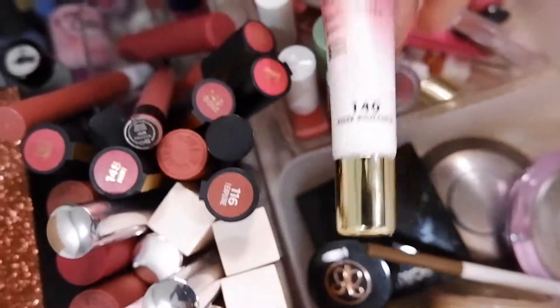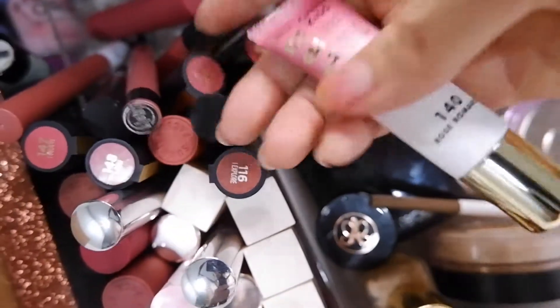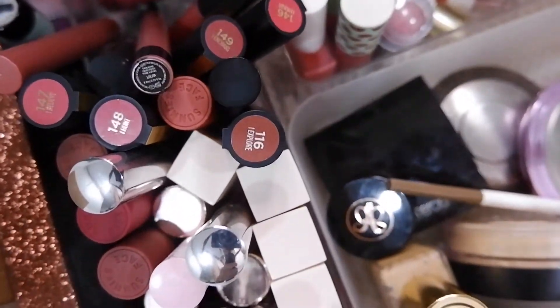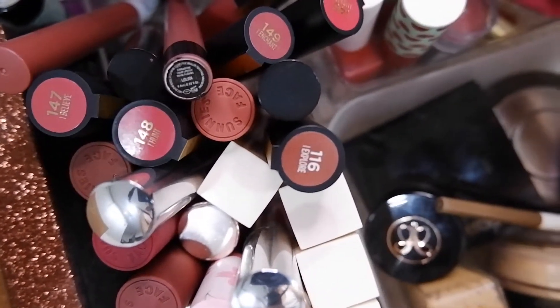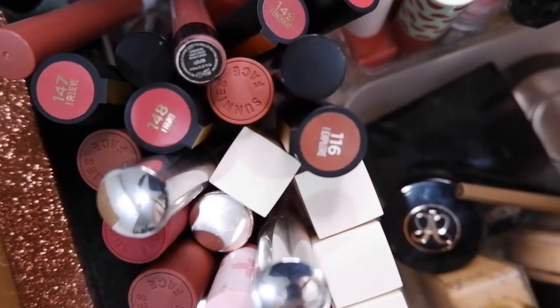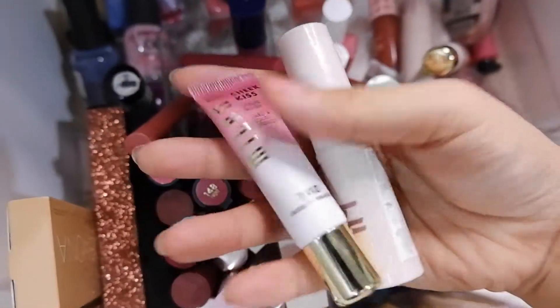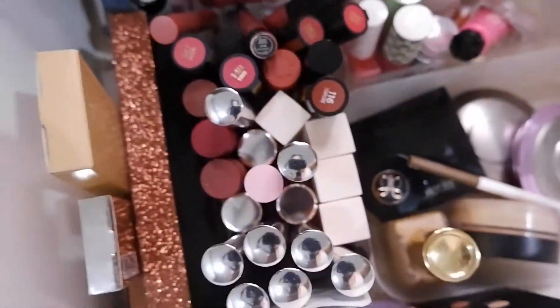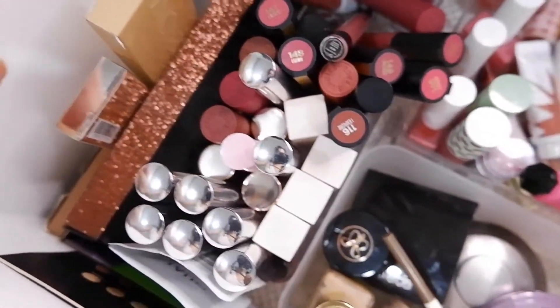I'm gonna bring in another blush from BLK because I haven't used that one, and I'm gonna bring in this Milani rose blush because I haven't used this in a bit. Just two blushes for this month of May because I don't really feel like wearing makeup. It's summer here in the Philippines, it's so hot - I just don't really like wearing makeup because I'm just gonna sweat it off.